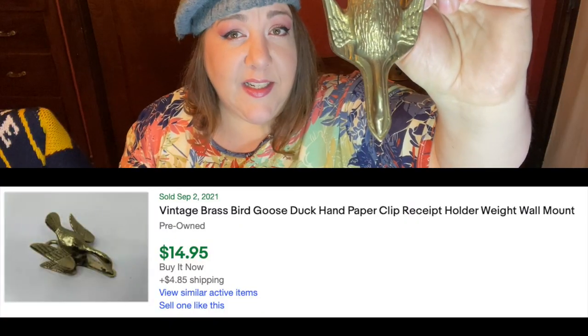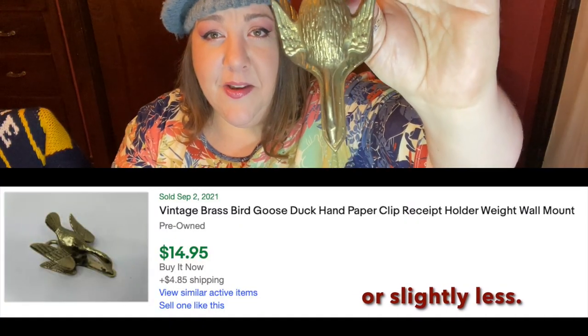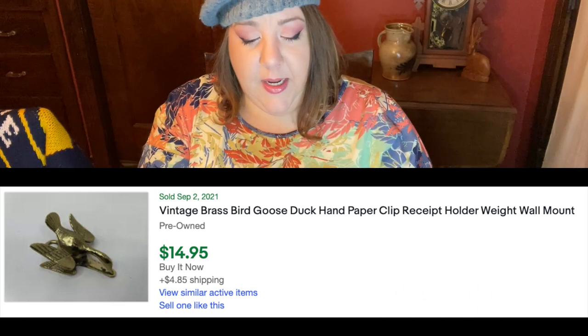I keep finding lots of brass. This is a clip that you can put on the wall or on a surface — it would be great for notes or something. It looks like these sell in the $15 to $18 range. Very cute, looks like a little Canadian goose. I love it.